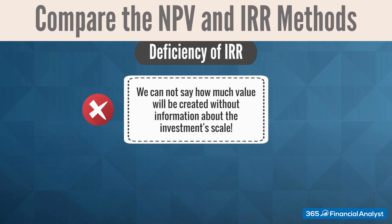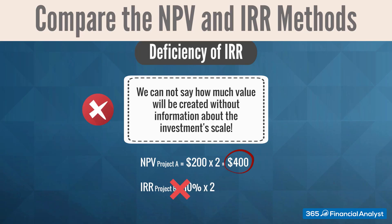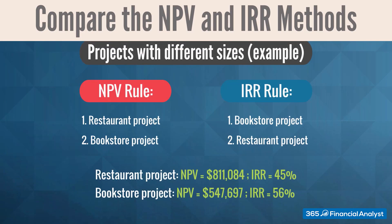Naturally, when we double the cash flows of one of the investments, it is worth twice as much, and as a result, its NPV doubles. However, the IRR remains unaffected by the size of the investment because it measures the average return of the project. That's why using this technique proves insufficient when comparing projects of different size. We should always prioritize NPV over IRR, as the net present value properly reflects the size of all cash flows related to a project.